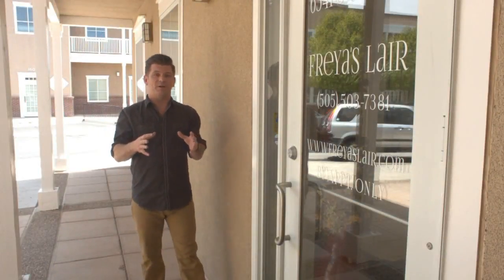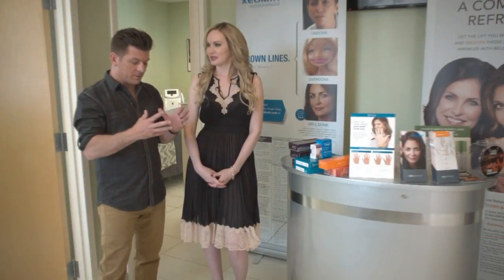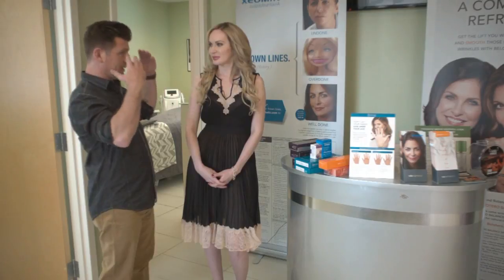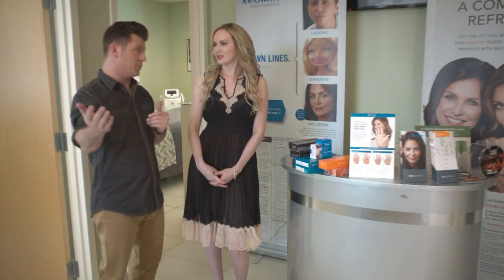It's no big secret that when it comes to beauty products, I am a complete novice. Fortunately, the folks at Freya's Lair are experts in the field, and today we're getting a lesson. So I'm here with Olga Lucero of Freya's Lair. When it comes to a lot of these products, I'm completely in the dark — complete novice — and I've got a feeling I'm not the only one in the viewing audience.